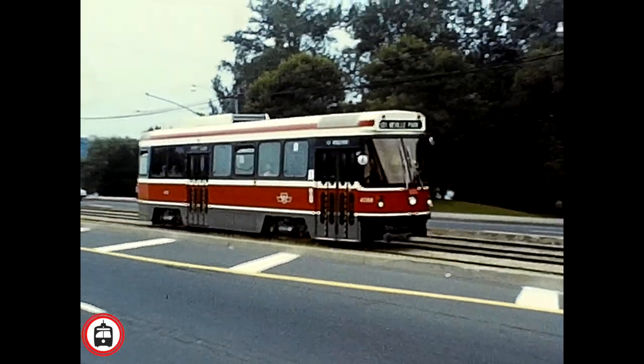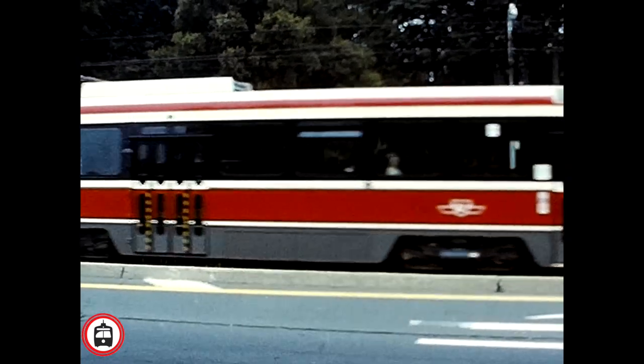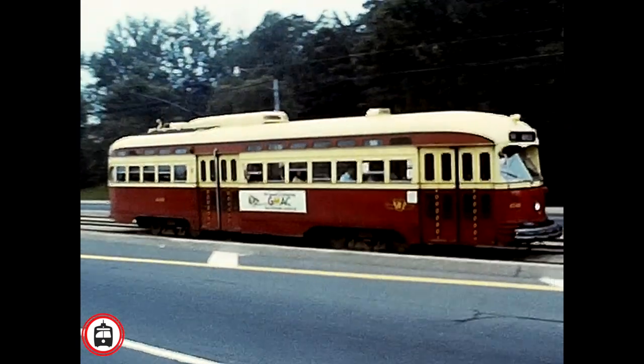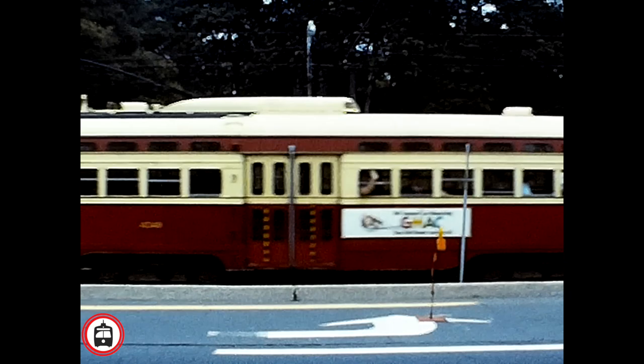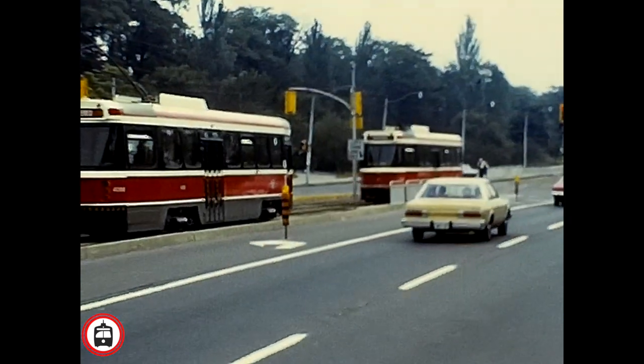The 1980s marked the transition from the Toronto PCC fleet to the brand new CLRV streetcars. Slowly, over the next few years, many of the PCC streetcars would be retired from service and scrapped. A handful were retained for harbourfront service, and eventually were retired also.